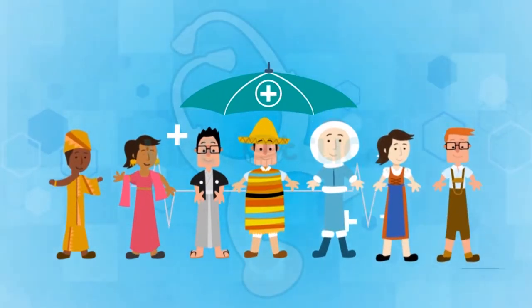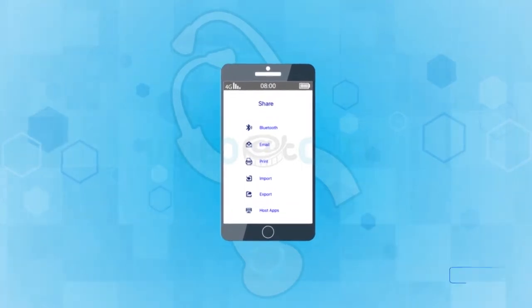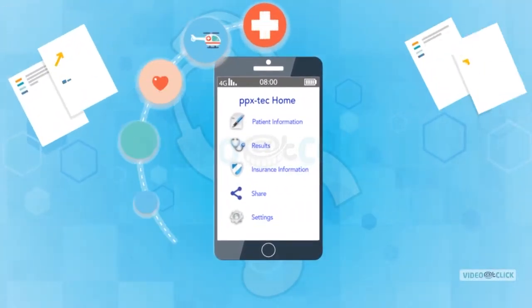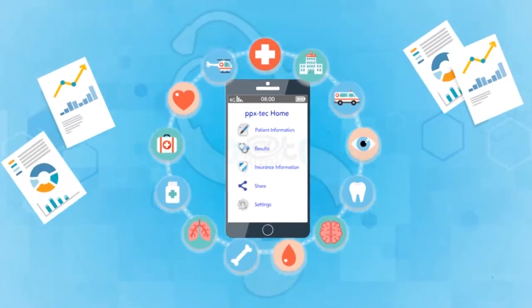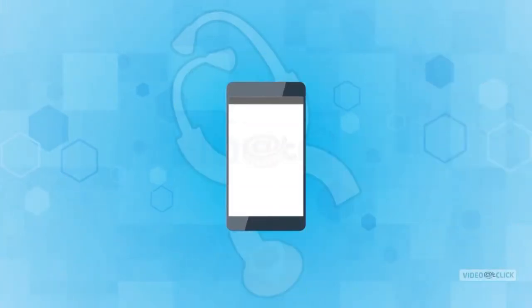Sharing in the ownership of your and the family health insurance data in this 21st century is a necessity to staying healthy and getting the very best treatment in this modern world. Life gets so busy that we forget to remember the most important aspects of living, one of which is our health.